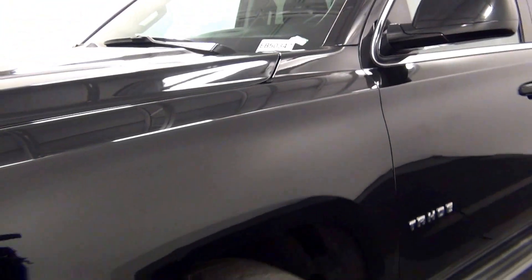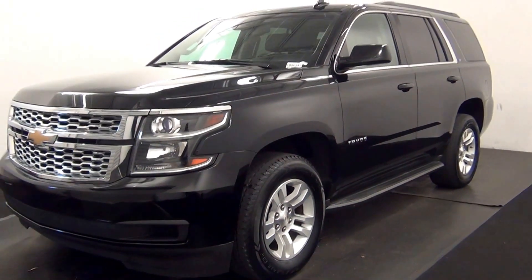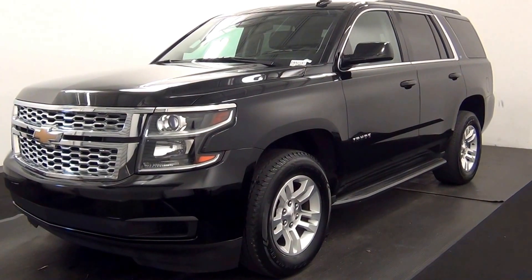Welcome. Today we are going to walk around a 2015 Chevy Tahoe. Stock number EB50347.